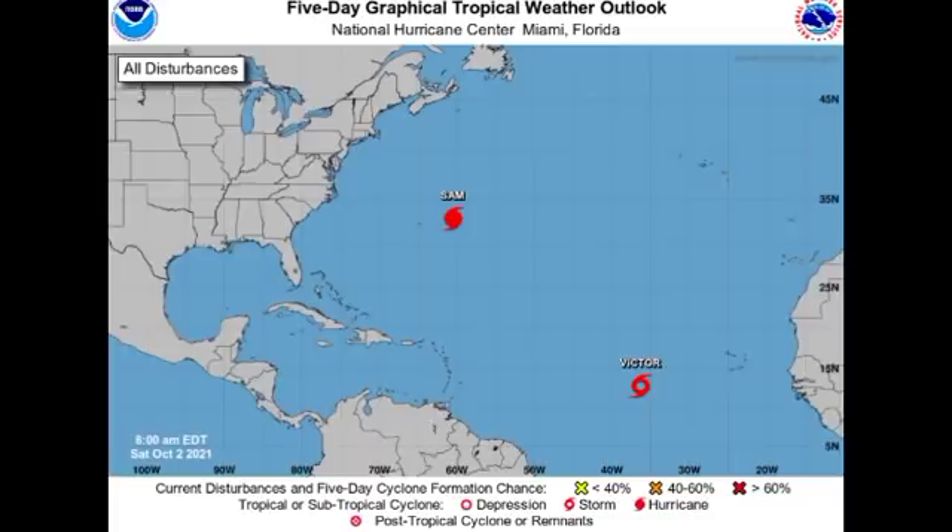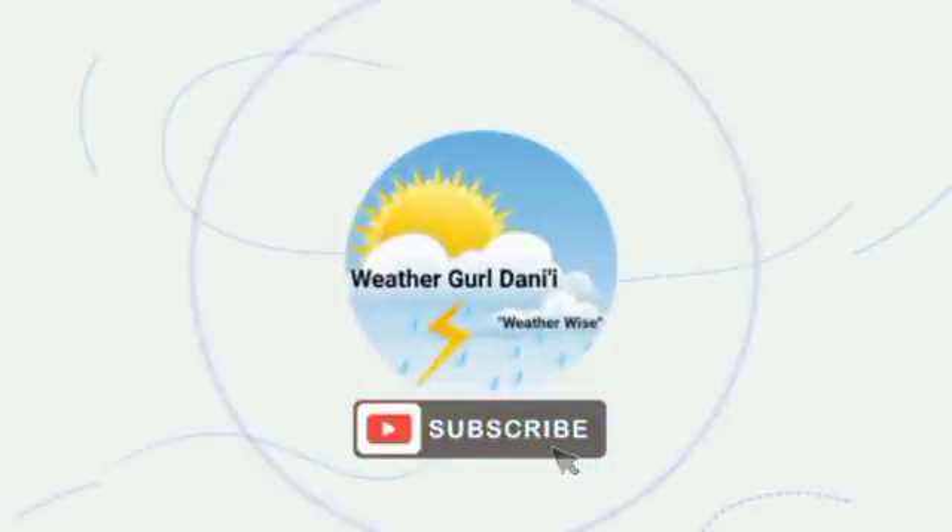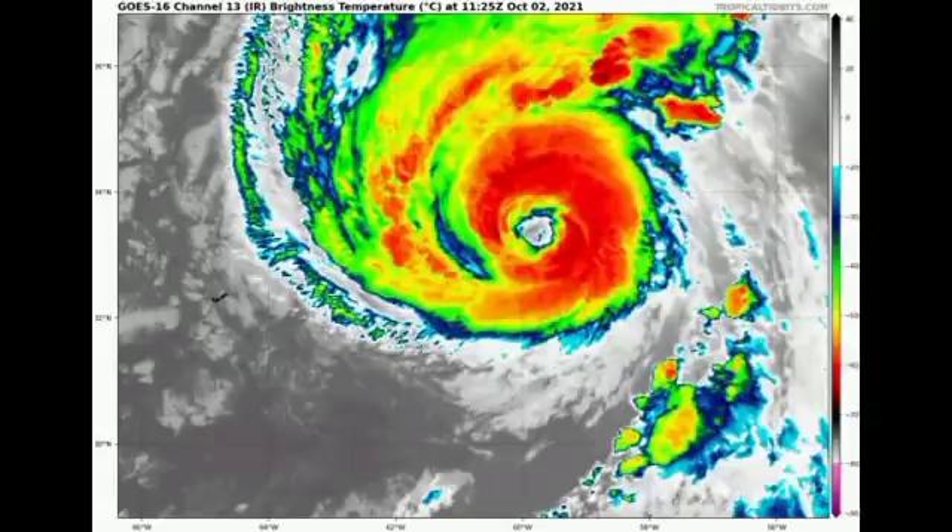Hey guys, it is Dani and welcome to this updated video on the tropics. In this video we're going to be taking a look at our two active tropical cyclones across the Atlantic — Hurricane Sam and Tropical Storm Victor. We will also be talking about the potential for development possibly in the coming week and we'll also look at current conditions across the basin.